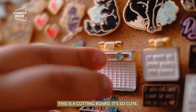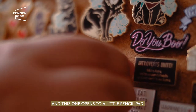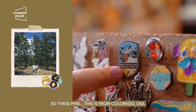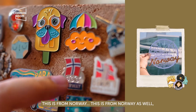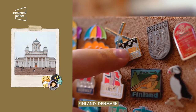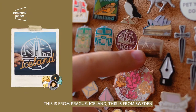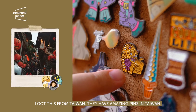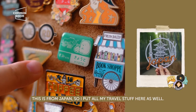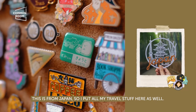And then this is a cutting board pin — it's so cute, and this one opens to a little pencil. I also buy stuff from travel. Like these pins: this is from Colorado, US; this is from Norway; Finland; Denmark; this is from Prague; Iceland; Sweden. I got this from Taiwan — they have amazing pins in Taiwan. This is from Japan. So I put all my travel stuff here as well.